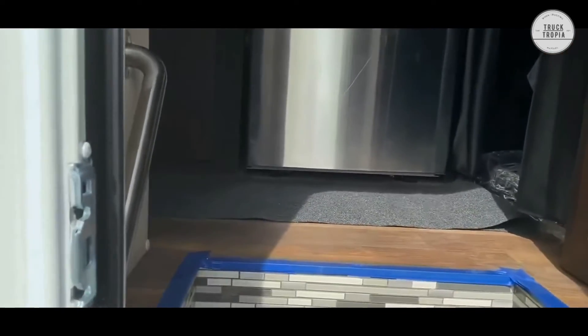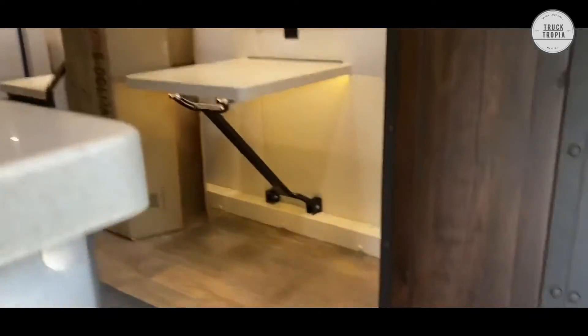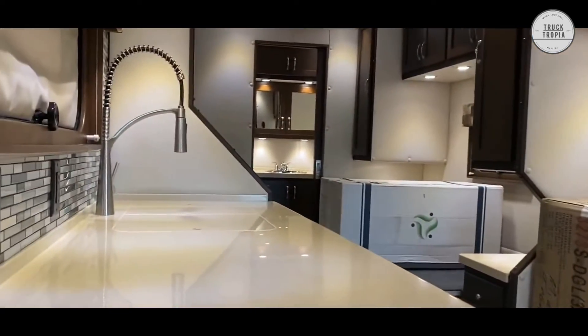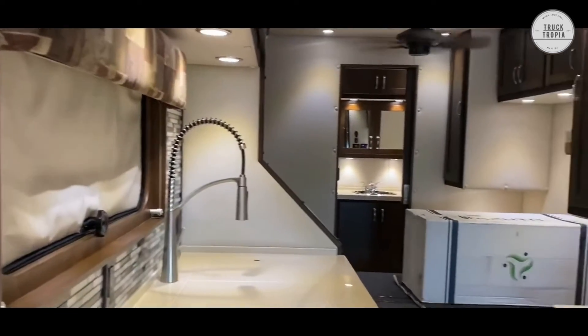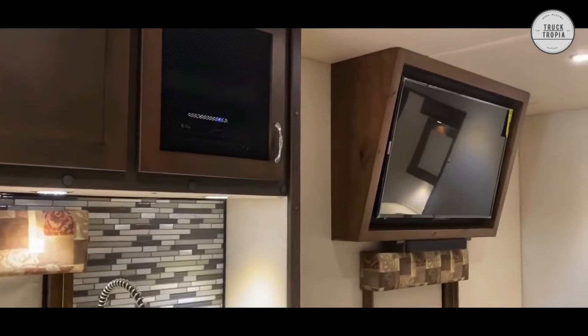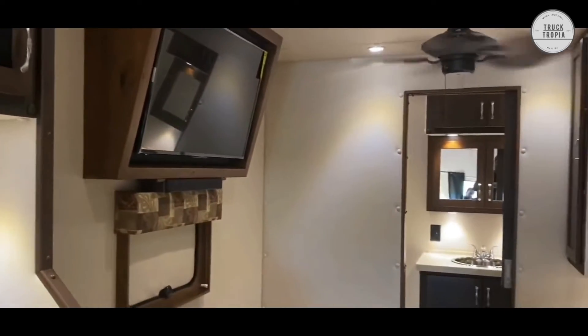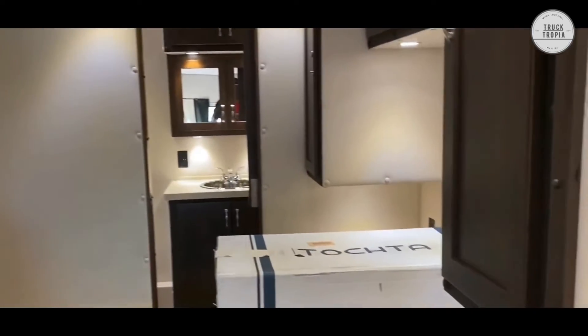Inside the cab, there's a refrigerator, sink, shower, TV, and much more, which makes it possible to drive really long trips in this beautiful truck. We guess this truck will make most people envious.